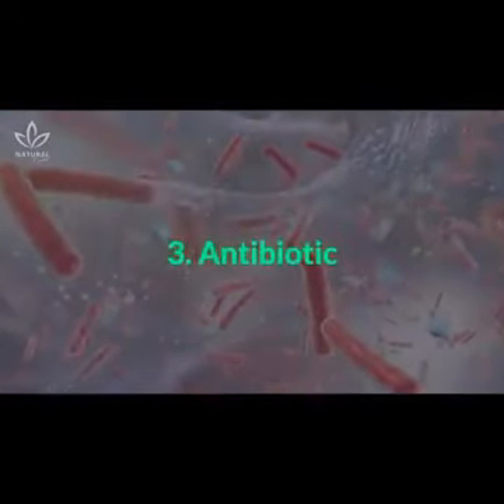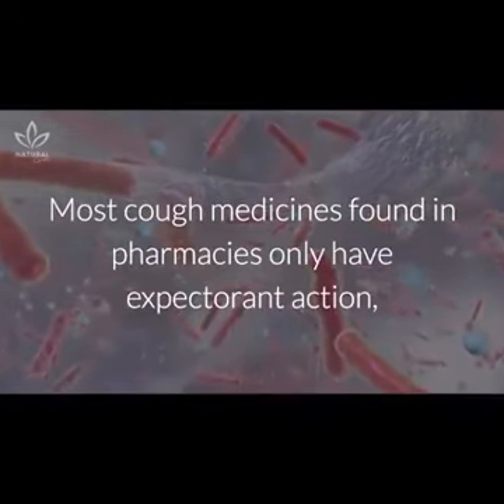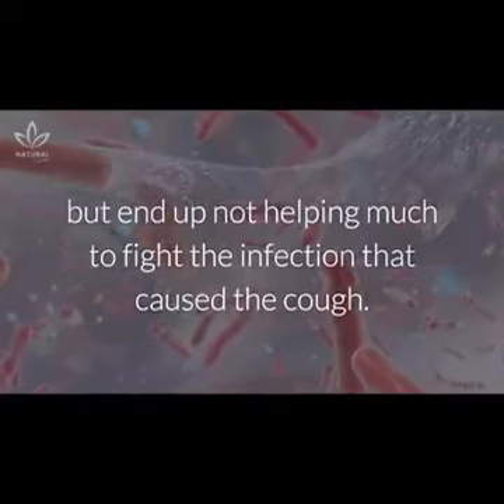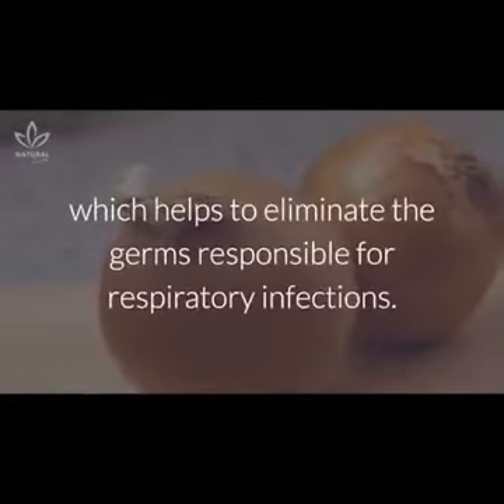Most cough medicines found in pharmacies only have expectorant action, but end up not helping much to fight the infection that caused the cough. The onion, on the other hand, is rich in sulfur, which helps to eliminate the germs responsible for respiratory infections.